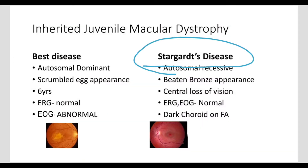Next is Stargardt's Disease — and unfortunately it's not Asgard. So, everything is normal in Stargardt's Disease.